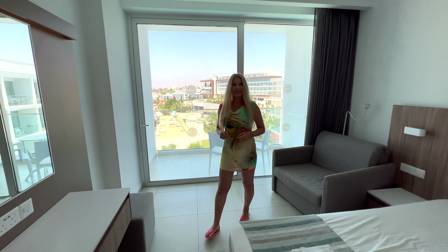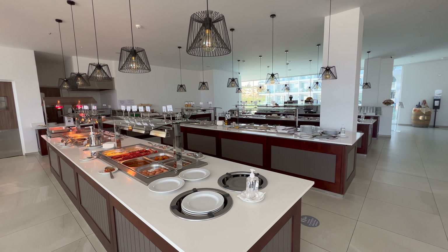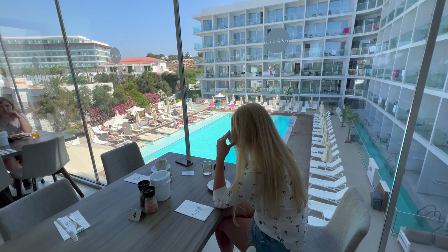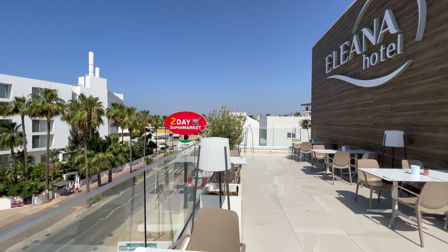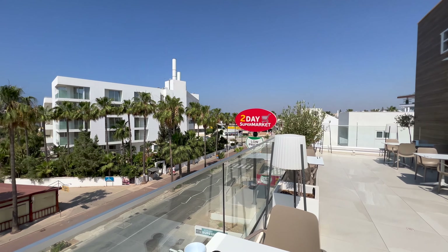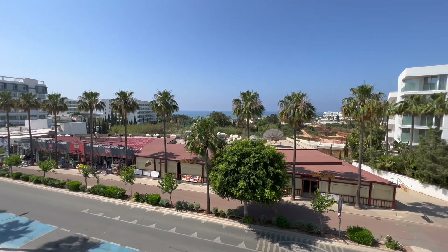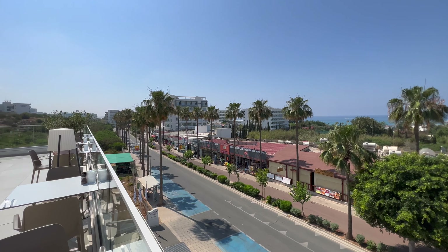The restaurant is on the second floor. The breakfast buffet is huge with a rich food selection every day. You can enjoy breakfast inside in a cool air-conditioned space, or out on the lovely terrace with a beautiful sea view. There are no umbrellas on the terrace, so don't forget your sunglasses and use sun protection because the sun is very strong.